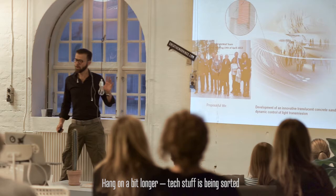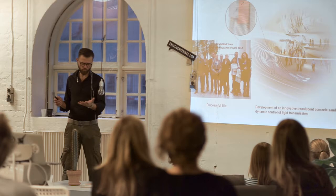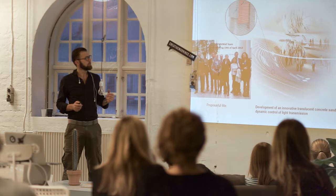I'll talk from a project called Bright Wall. It was quite a huge project — the latest project on transparency in concrete, quite large.